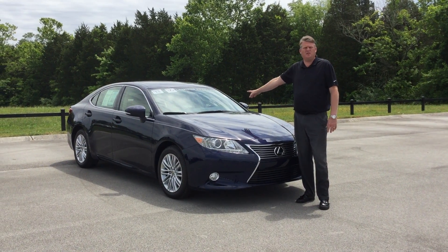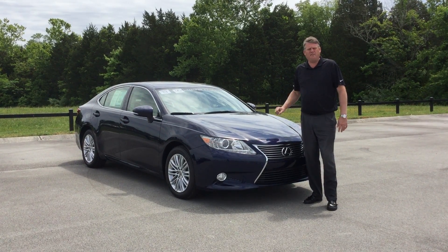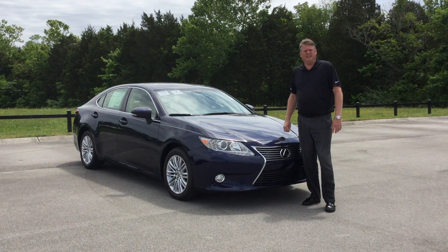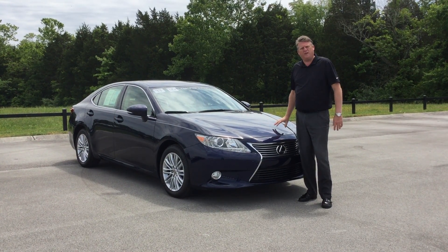It is a 2013 L-certified ES350 with blind spot monitor, navigation, heated and ventilated seats, leather sunroof ready to go. Hurry on down and come join our Lexus family.